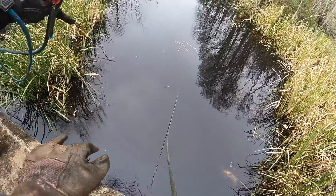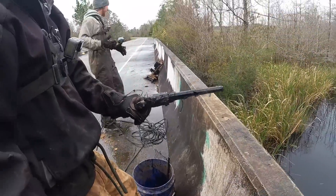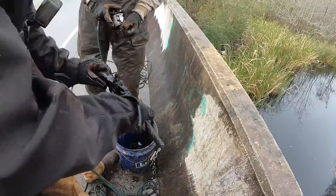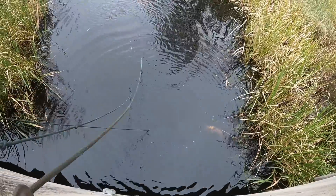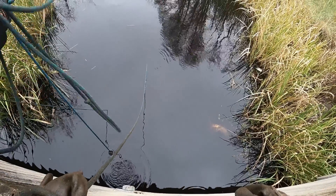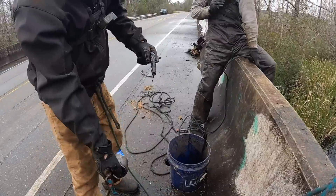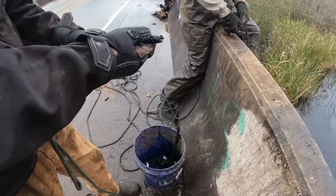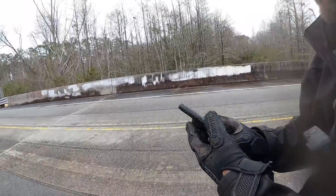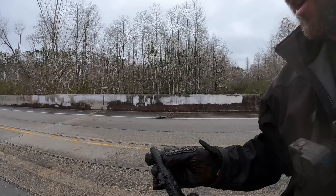That one looks pretty clean too — this is ridiculous! It's another black powder one! What the heck? It is another black powder one — let's go! They're all black powder. It's a race for who can get the most guns. The very next throw — back to back, dude! What is going on? We got grandpa's gun safe down here! Half cock. It works — that's like a single bullet, little single shot.